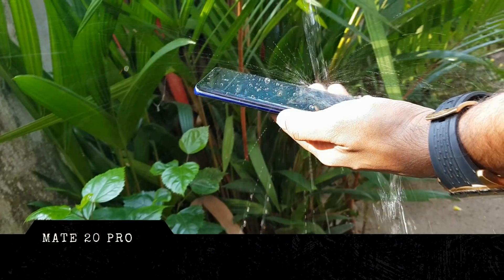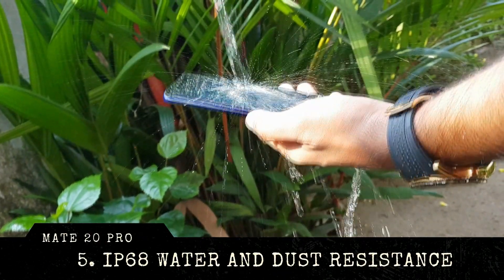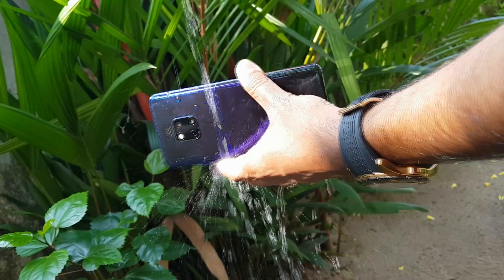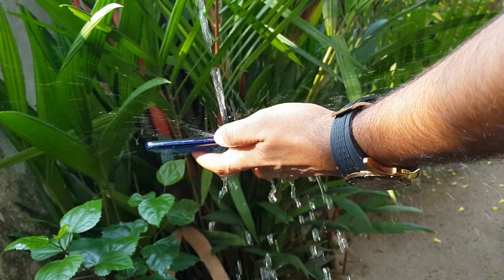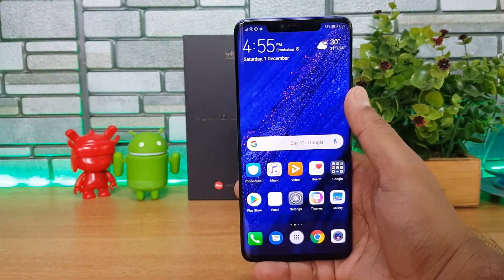The fifth best feature is IP68 water and dust resistance. We've seen IP68 on many flagship smartphones, and the Mate 20 Pro also includes it. This means you don't have to worry about submersion, water splashes, or even using the phone underwater for a few minutes.